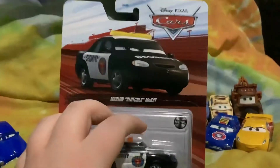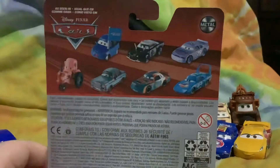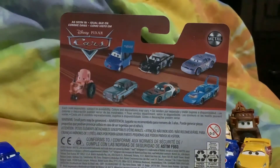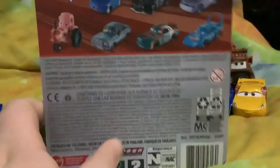Check out Marlon Clutchman McKay and the security guards. Right on the back you can see you can get Matthew Trueboon McCrew, APB, Hauling Gas, Strip Weathers A.K.A. The King, Murray Clutchburn, Andy Day Roland, and a tractor.